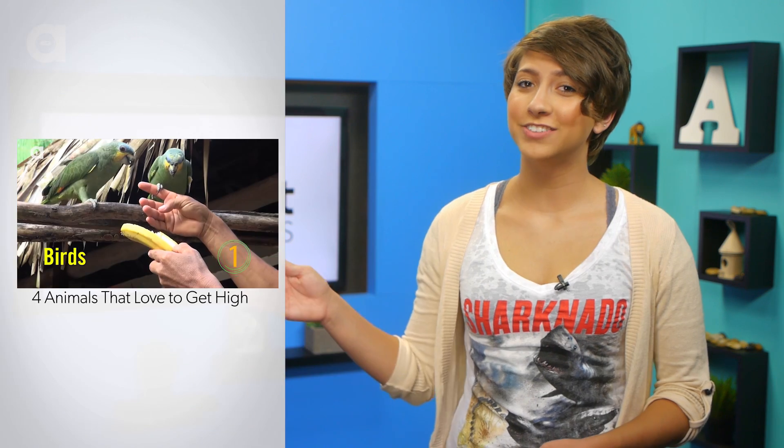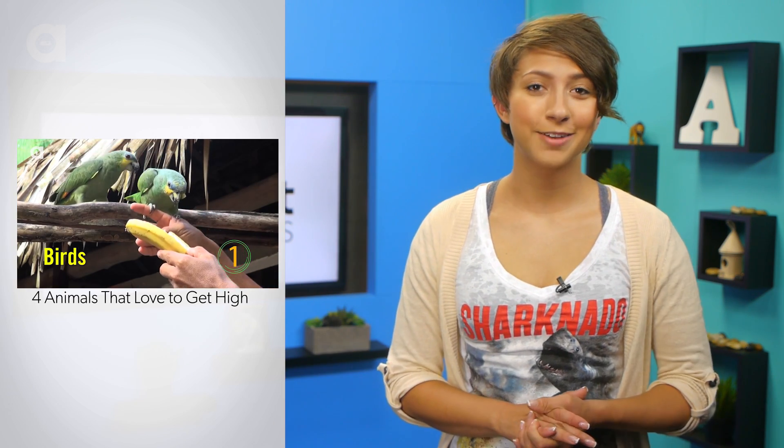How do you guys feel about the salmon cannon? It's pretty amazing, right? Let me know in the comments below. If you want to learn about animals getting high, click on this video. I love you all and I'll see you next time. Bye!